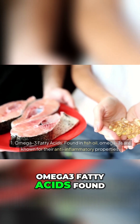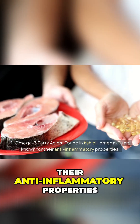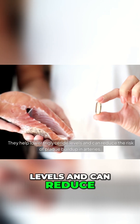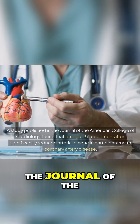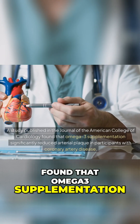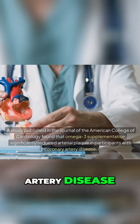Number one: Omega-3 fatty acids. Found in fish oil, omega-3s are known for their anti-inflammatory properties. They help lower triglyceride levels and can reduce the risk of plaque buildup in arteries. A study published in the Journal of the American College of Cardiology found that omega-3 supplementation significantly reduced arterial plaque in participants with coronary artery disease.